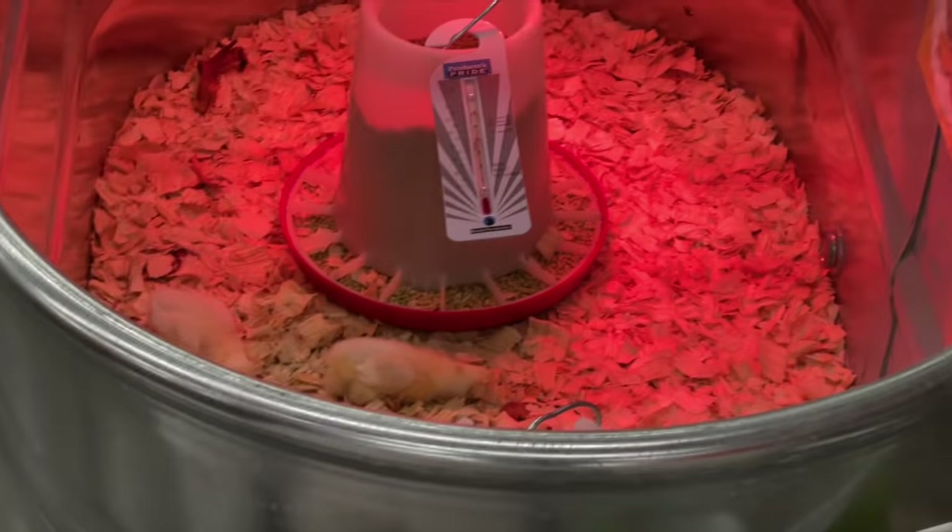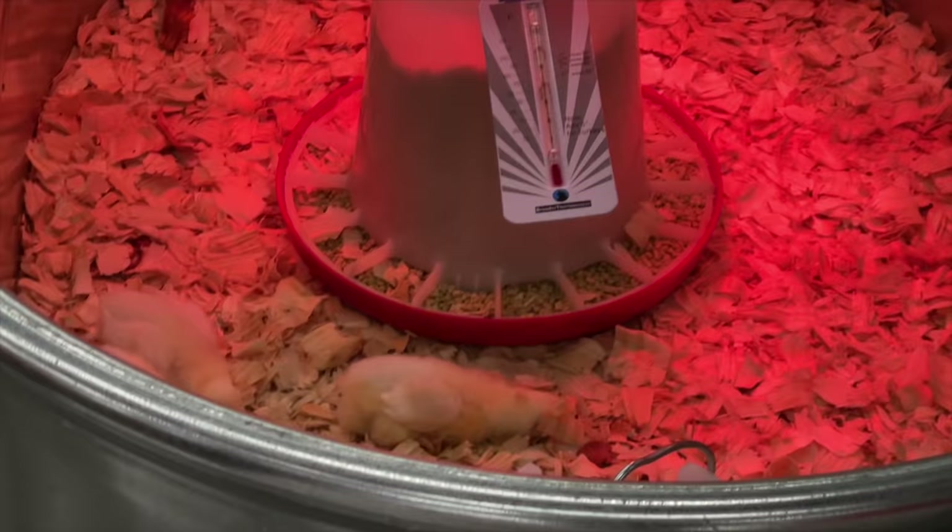Look at this chick. What's going on? Are you okay, dude? She's breathing, but it's very, hopefully, sleepy.